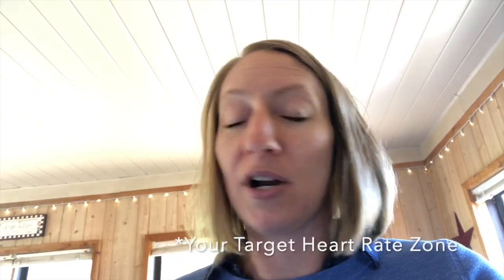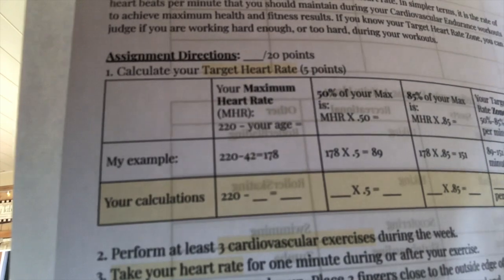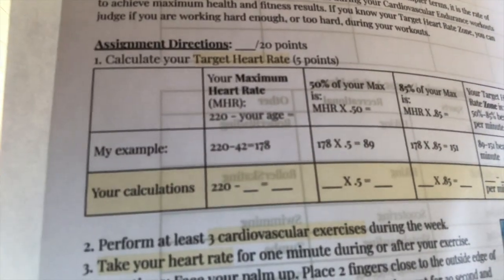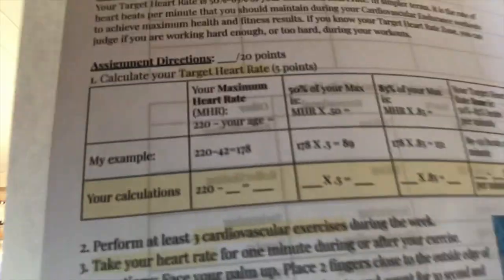Here are the assignment details. This is worth 20 points. Five of those points is for you to calculate your maximum heart rate — there's a graph right there. So you can see my example and you're going to put your numbers. First, figure out your max heart rate: it's 220 minus your age. For mine, that came out to be 178.